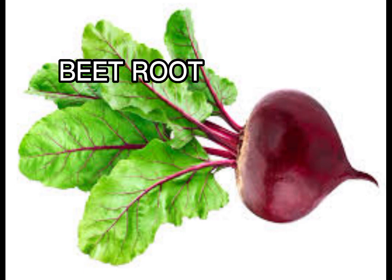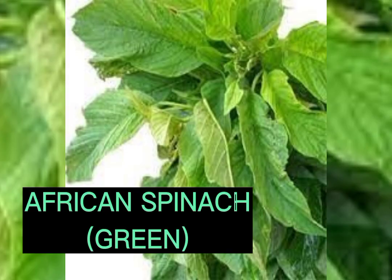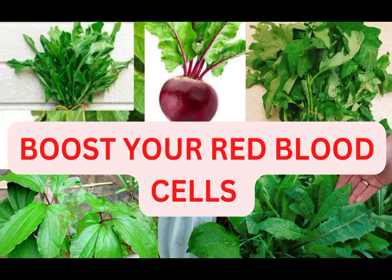The last one we will talk about today is African spinach. This is a very wonderful vegetable with many health benefits — it is very high in iron and helps to boost the immune system. Apart from these few we mentioned, there are so many other vegetables that can aid in blood boosting, like water leaf, bitter leaf, and okra, just to mention a few.